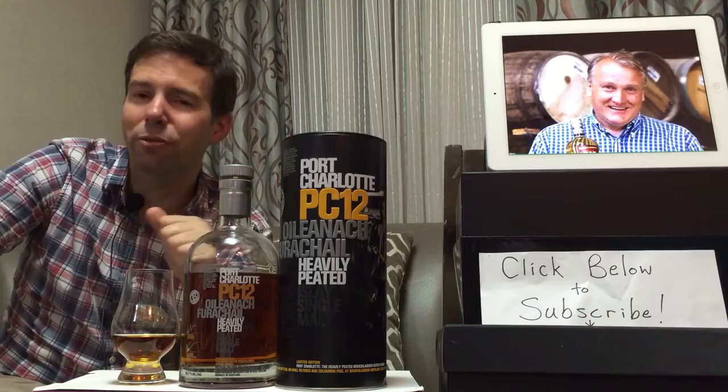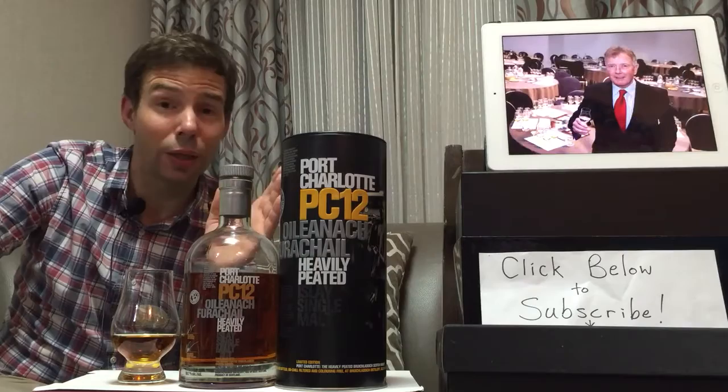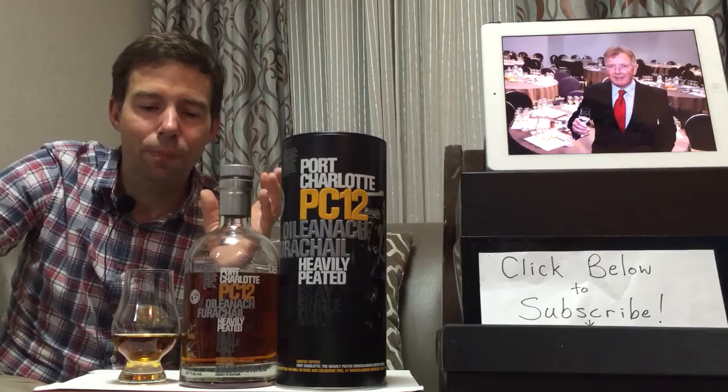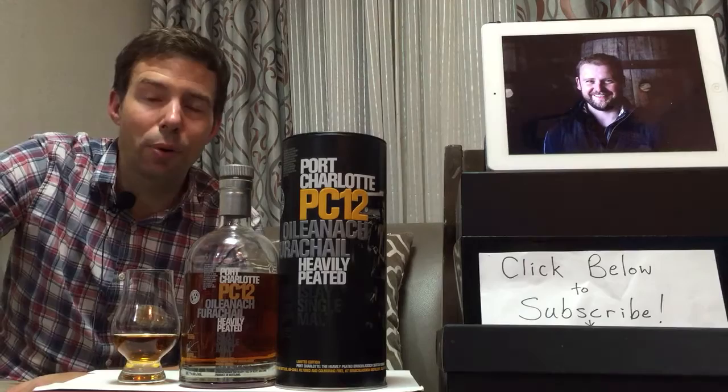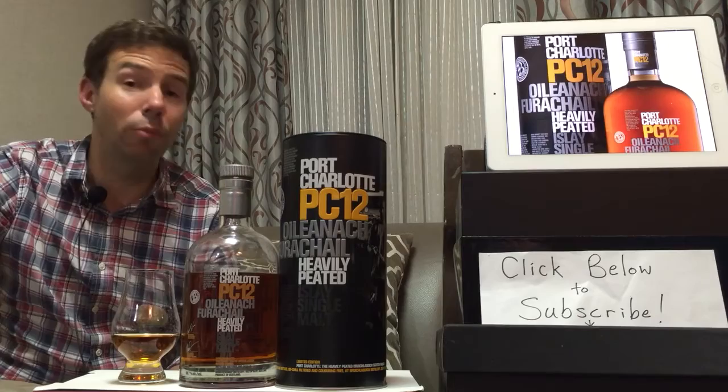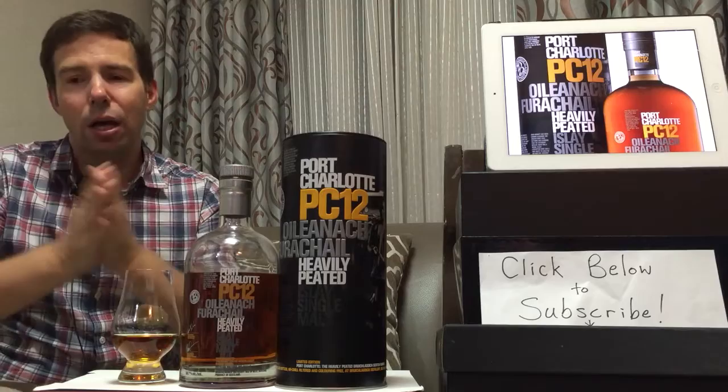The Classic Laddie is wonderful — anyone can enjoy it, and I have a host of colleagues who absolutely love it. When they peat it, there's a slight reduction in the strength of the peat because of the shape of the still, but they make up for it by putting out the super heavily peated Octomore, which is probably even more peated than some of the other Islay whiskies available.